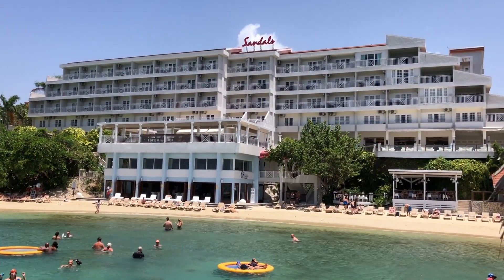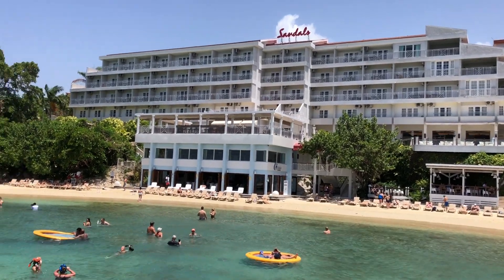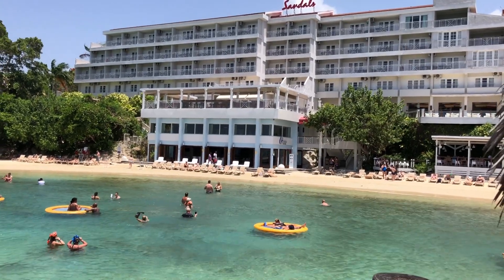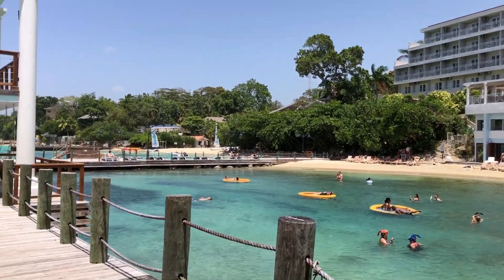Hello, this is Blissful Honeymoons and Destination Weddings and Blissful Vacations here at Sandals Ochi in Jamaica. I wanted to show you around the resort. We're going to do a few different video clips. This is a pretty good-sized resort. I just want to hit some of the highlights, but I can't do it all in one walking.